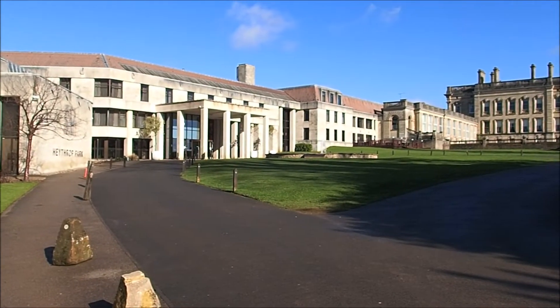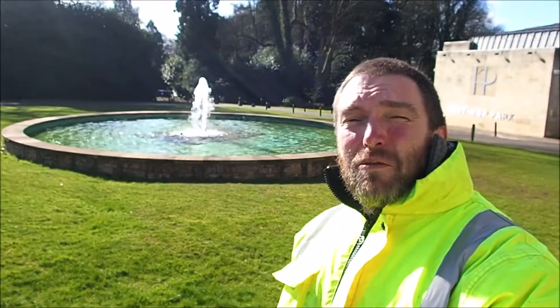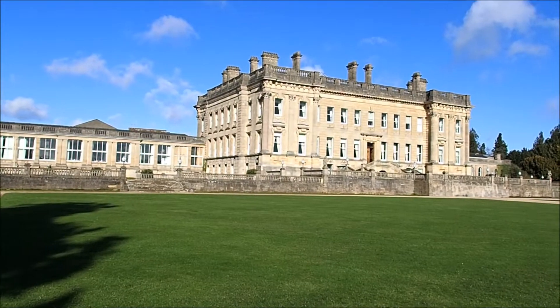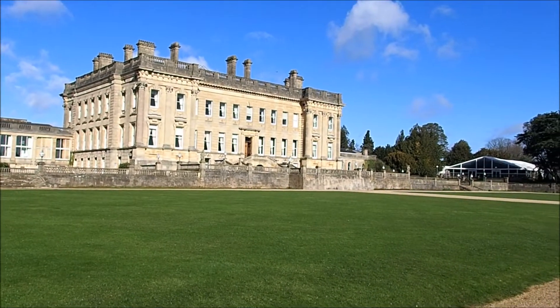This is the hotel entrance. Pretty fancy place, eh? Certainly a nice sunny day. It's a pretty grand place — obviously a big country estate at one time.